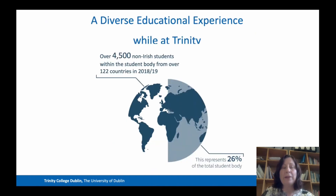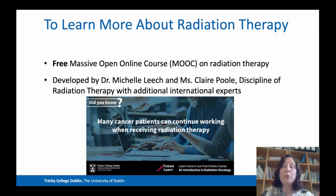Just to finish up, while you're at Trinity you'll have a really diverse educational experience, as we have quite a lot of international students — in 2018–19, they came from over 122 countries and represented about a quarter of our total student body. If you want to learn more about radiation therapy, my colleague Clare Poole and I developed a massive open online course, or MOOC, on radiation therapy on the FutureLearn platform for Trinity.